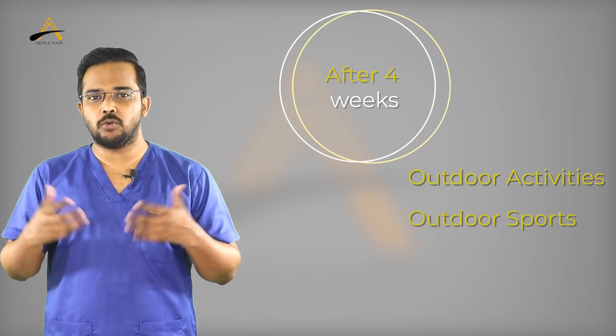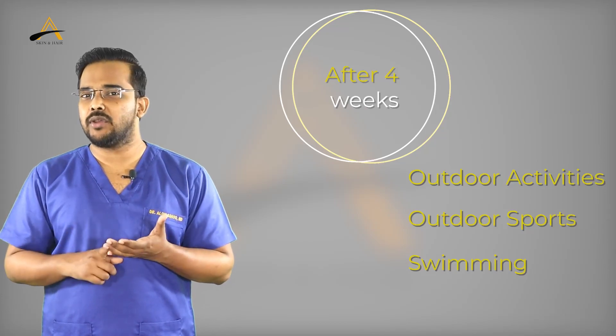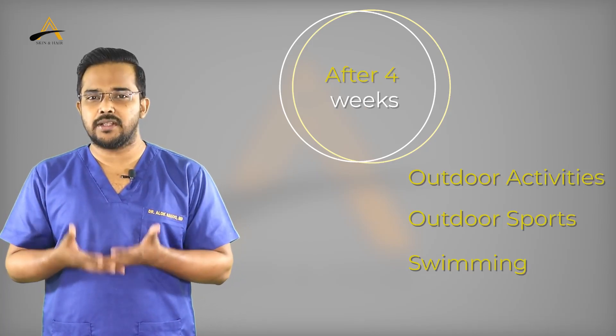Regarding helmet use, you can use a helmet only after four weeks. Avoid using any helmet before four weeks, as it may exert pressure on the planted grafts and hamper their growth.